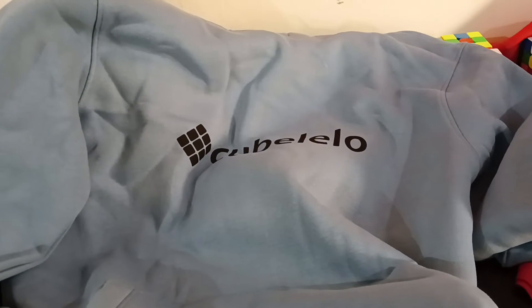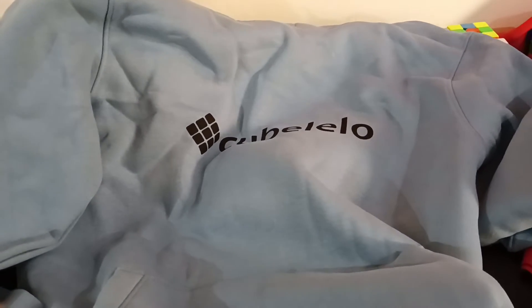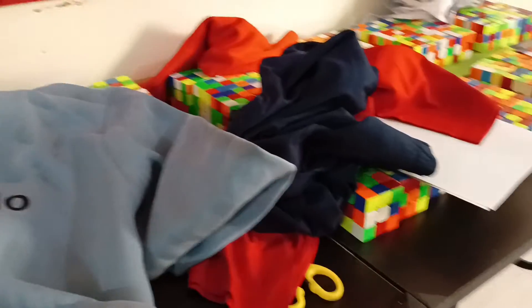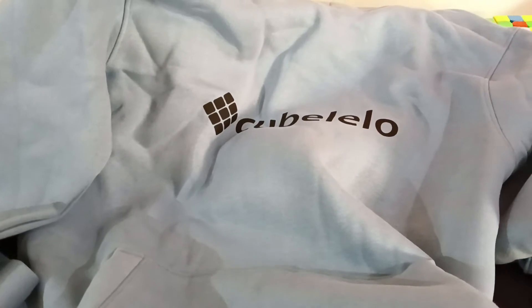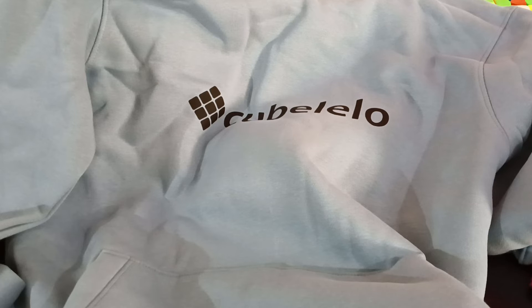Nothing excites me more than having more cubing-related stuff. For those of you who are new to this channel, I'm a guy who does multi-blind. This is my multi-blind setup — my main event is MBLD. Thanks for watching, and see you guys in the next unboxing or in the next video on any of my channels. Bye!